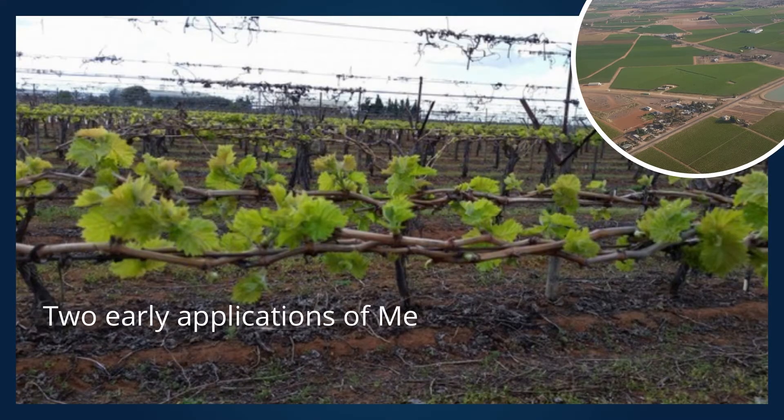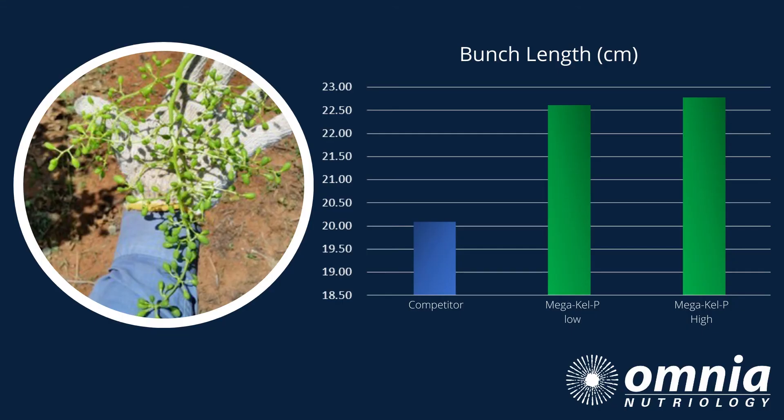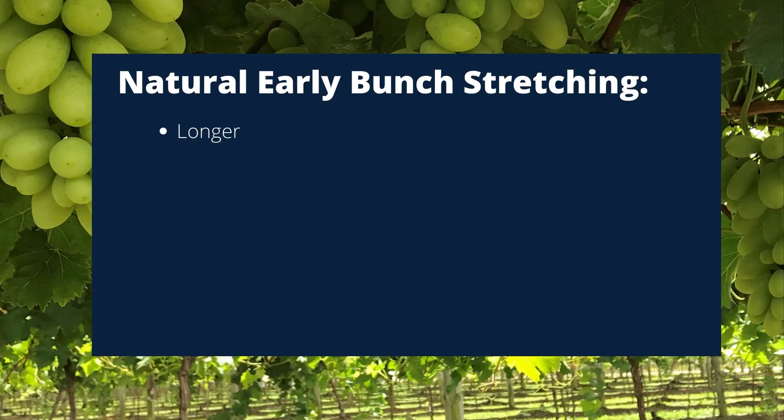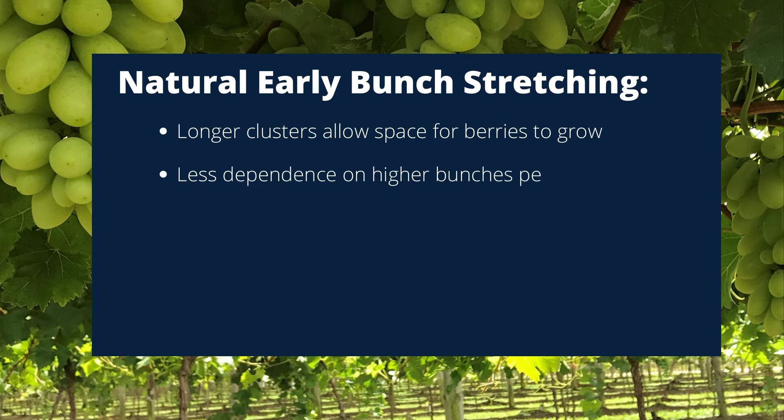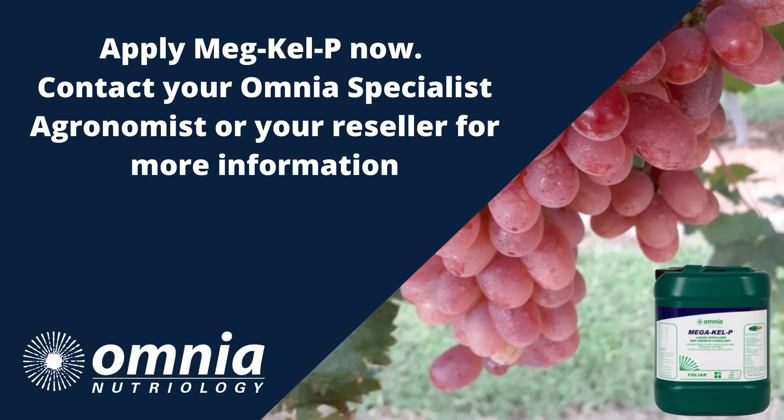In an independent trial in the Sunraisier with two early applications of Mega Kel P at 2 and 10cm growth, Mega Kel P outperformed competitors and increased bunch length by 9%. Equally impressive, it decreased small total bunches from 23% to just 4%. So significantly greater bunch size and less small bunches compared to both Control and the competitor.